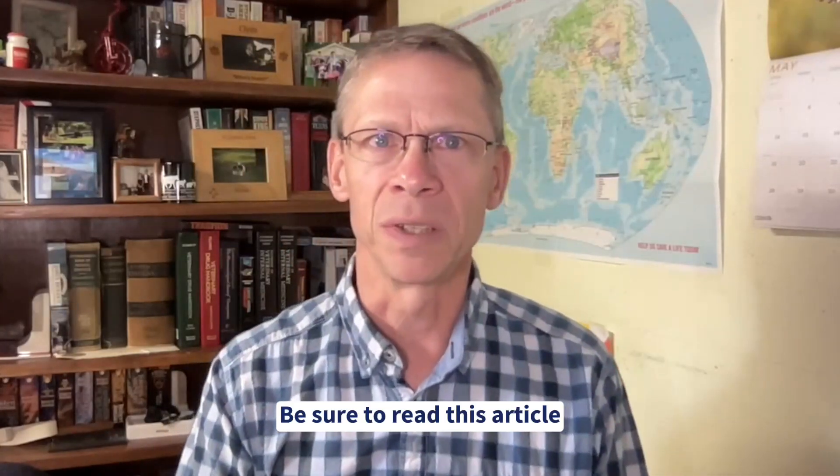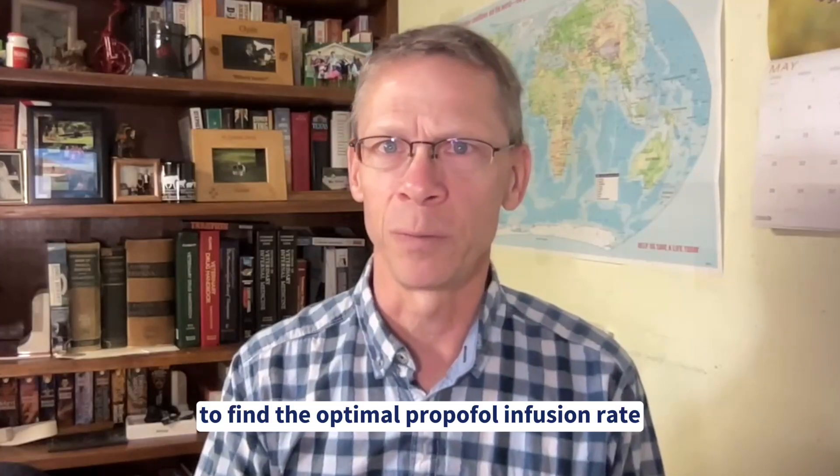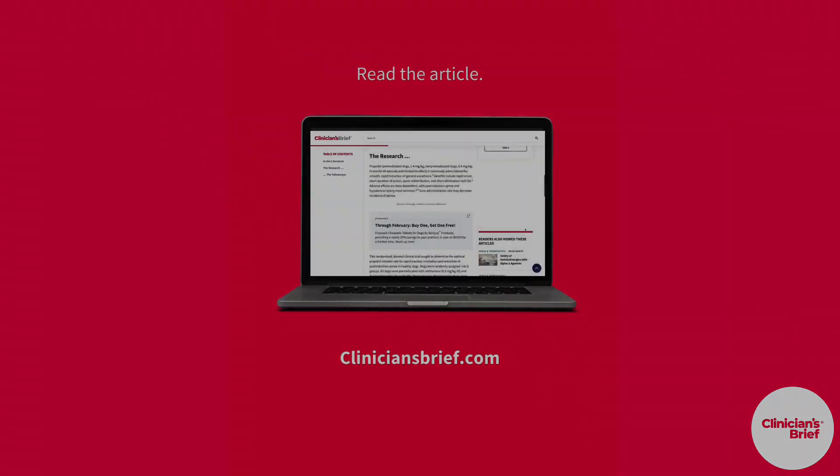Be sure to read this article to find the optimal propofol infusion rate for the dogs in your practice.